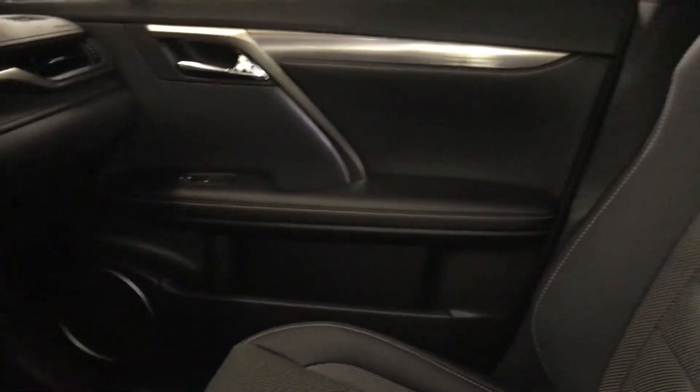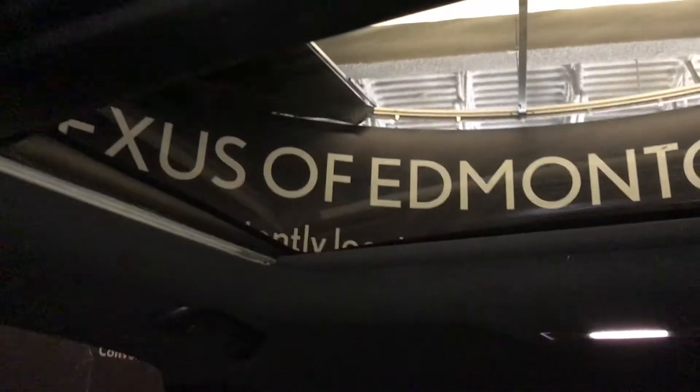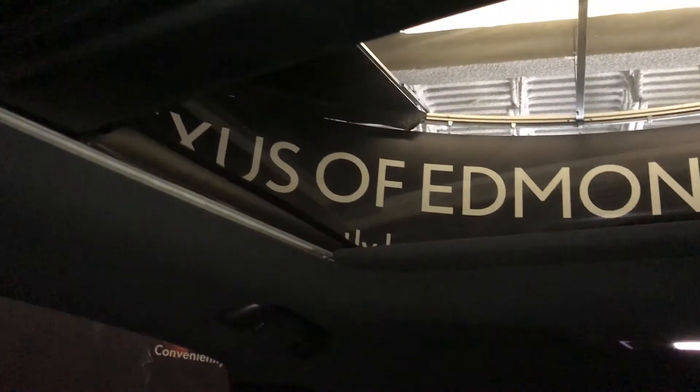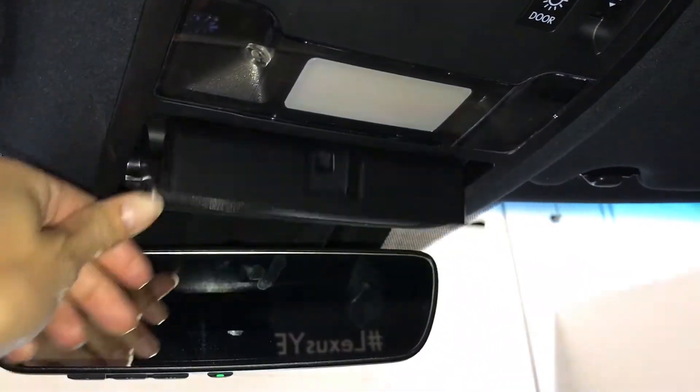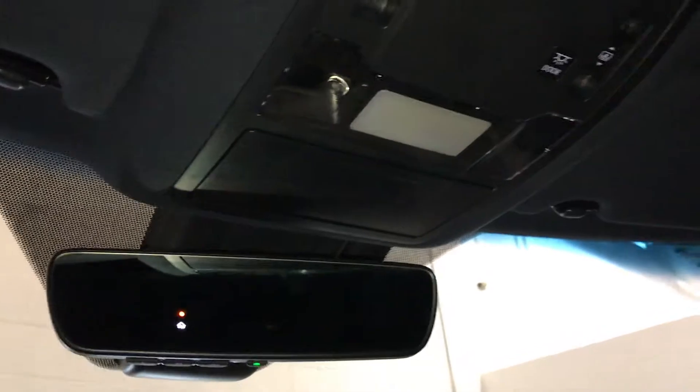Panoramic glass roof — the panel over the driver and passenger can tilt and slide open — powered sunshade, sunglass holder, auto-dimming rear view mirror with three integrated garage door openers on it.